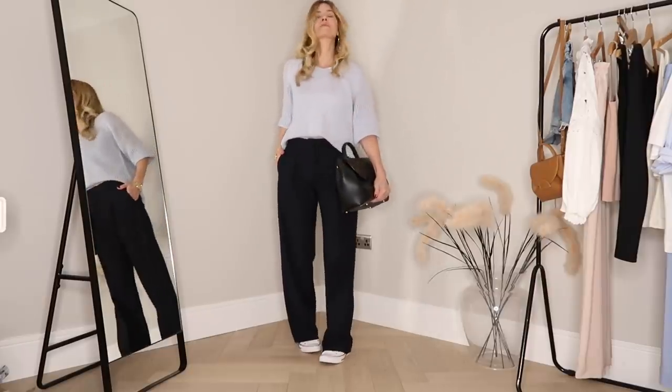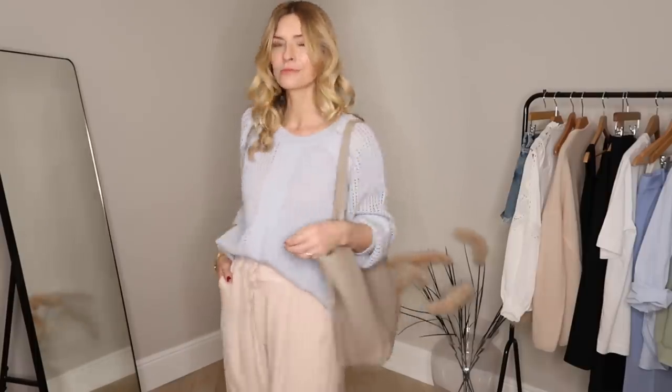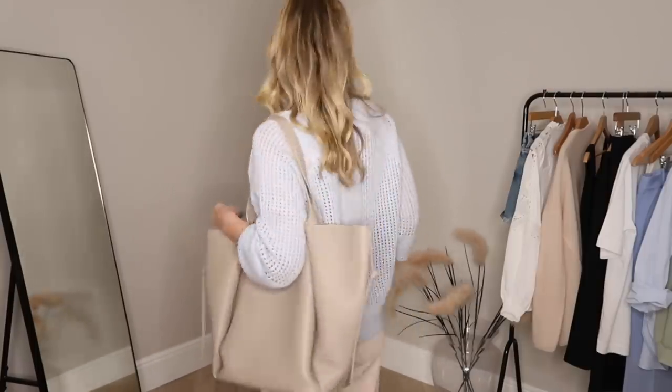I would style it with navy trousers like the ones I'm wearing. I've also got some blush pink which I love with this jumper. Obviously it looks great with jeans, and then as we get closer to summer and you need just a little bit of extra warmth, maybe on top of a white dress or a white maxi skirt — I think that would be a really nice colour combination too.